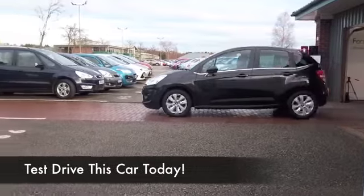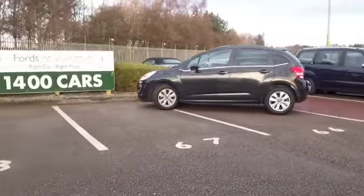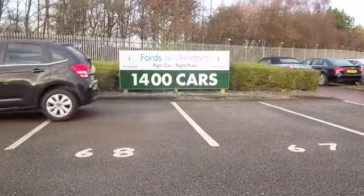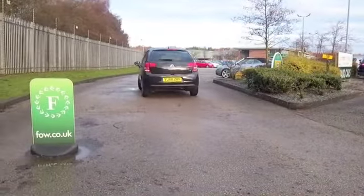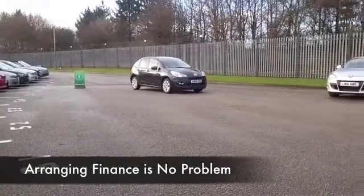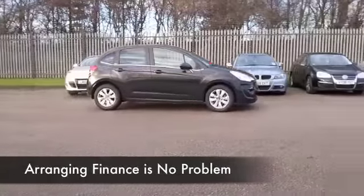You get a lot of car for your money with a Citroën C3, and these are the sort of cars that you're going to make friends with very quickly. It's a very enjoyable motor to drive and looks good as well in metallic black. This is a 1.4 petrol, so you get perky, dynamic performance — it loves going around corners. Just a great car to drive, and you're going to find it pretty economical to run.